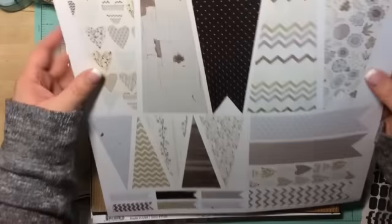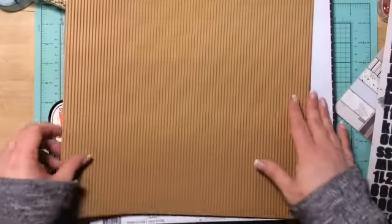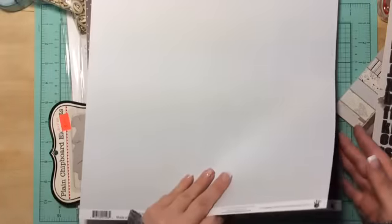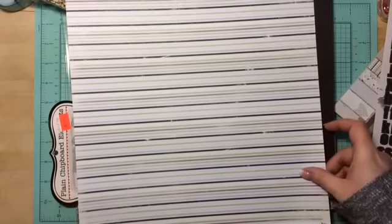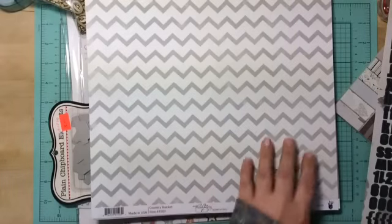Look at the size of these banners — gorgeous little ones! And then look, corrugated papers — so cool! You get a craft one and a black one, and then it goes right into the papers I just showed you — the six by six papers. I love this one, pretty chevron.